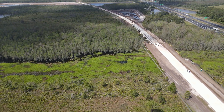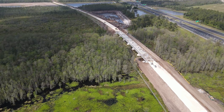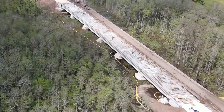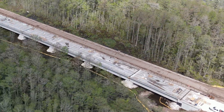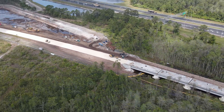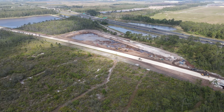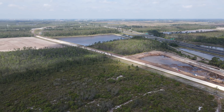Moving west, a bridge here looks to be close to being complete over a wetlands. There is a temporary bridge on the north side of the rail bridge that gives crews access along the right of way. In the distance in the top left corner of the screen is the bridge over State Road 417.